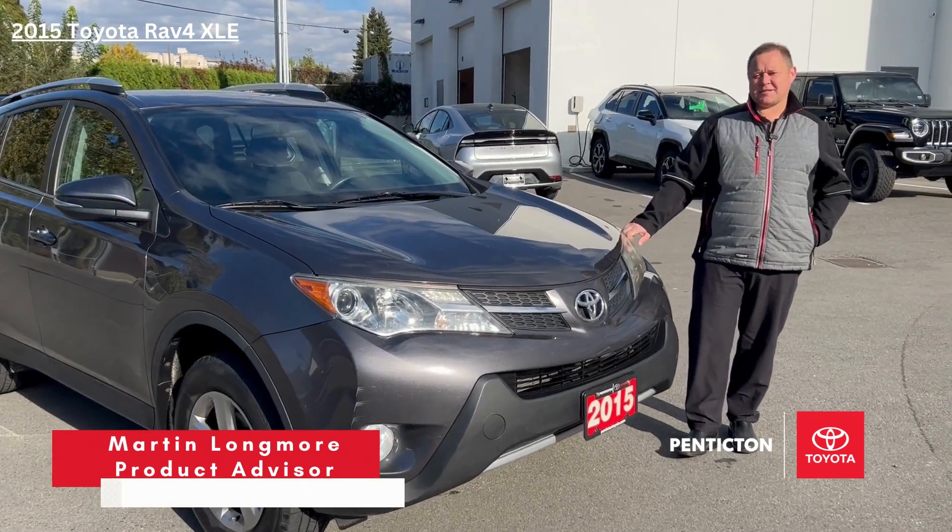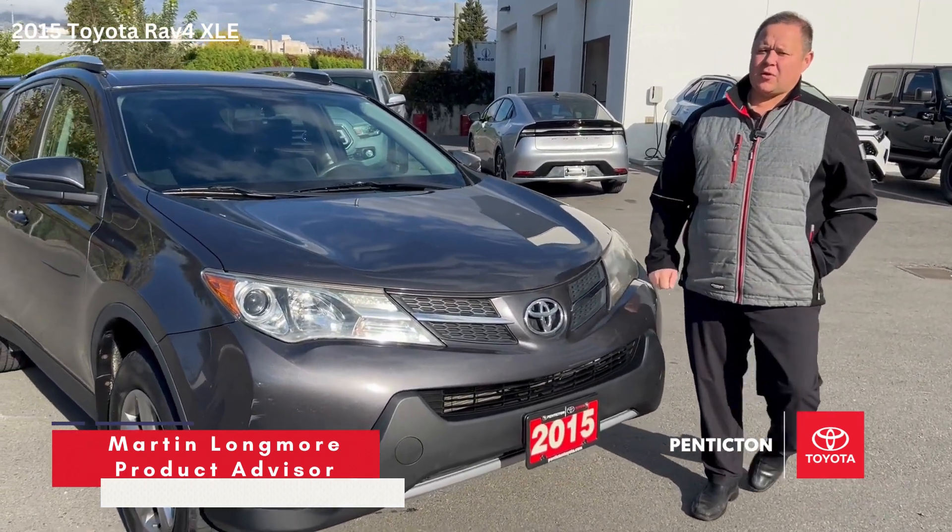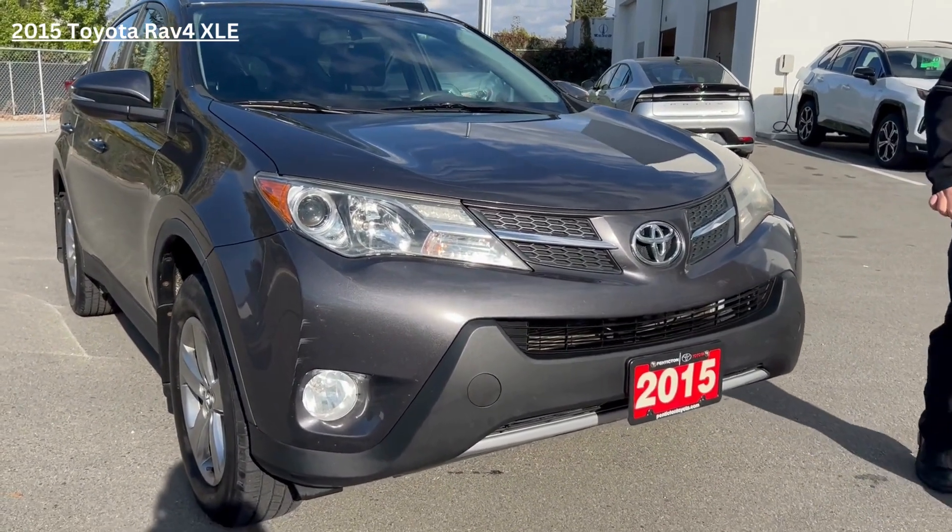Hello, Martin Longmore here with Penticton Toyota. How are you? Just going to bring you a walk-around video on a 2015 Toyota RAV4 XLE.